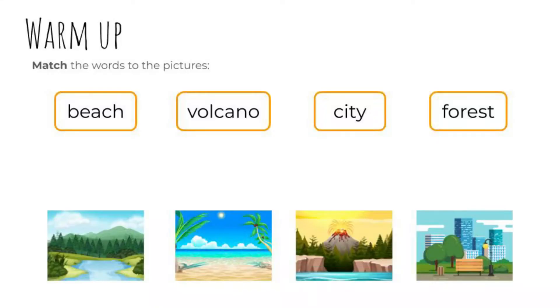Warm up. Match the words to the pictures: beach, volcano, city, forest. Pause the video then come back to check.